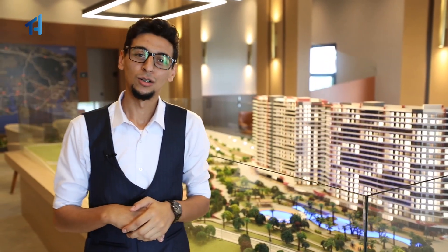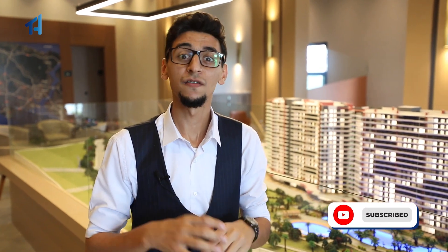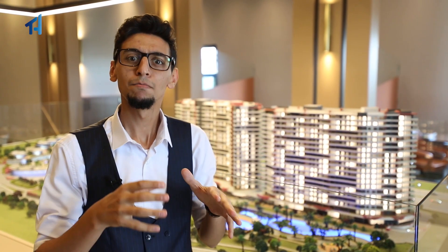Ladies and gentlemen, welcome to Turkey Homes. My name is Abdullah Salim and today we're viewing this luxury sea view amazing project. We are now in Buyuk Cekmece. Buyuk Cekmece is a family-oriented district on the European side of Istanbul. This is an amazing location.